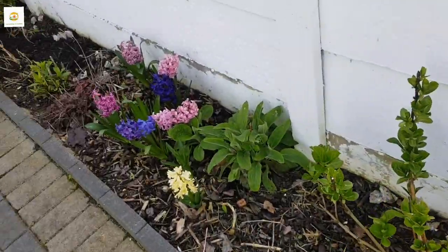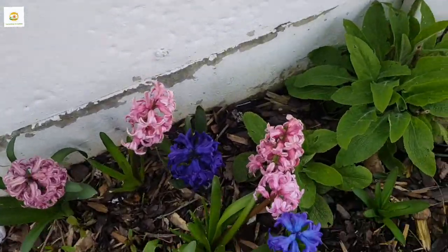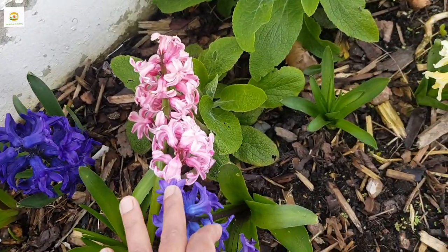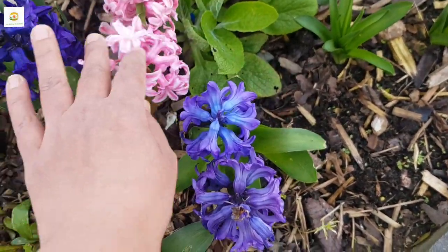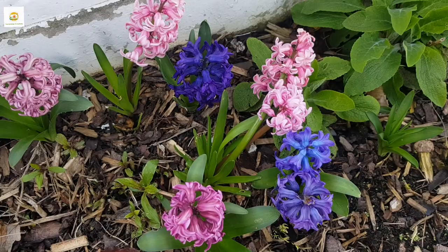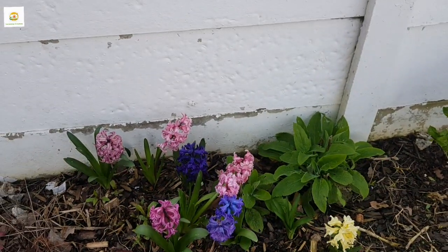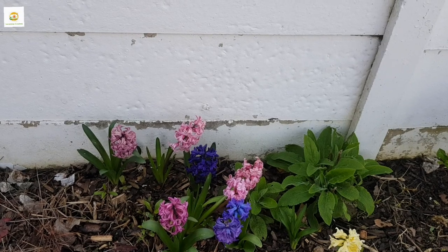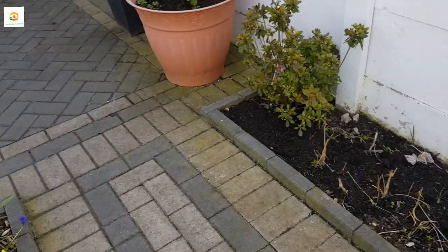These hyacinths are still going nice and strong. I'm really impressed with them — it's been over a month they've been blooming and they are still standing on their feet, looking absolutely beautiful. Some of them have two stems. Given the fact that we've had really stormy weather on and off, they are still standing strong, so I would highly recommend growing hyacinths in your garden.